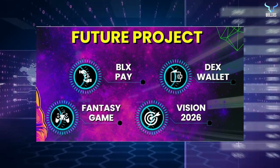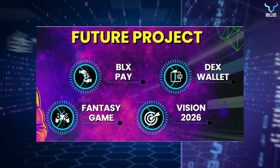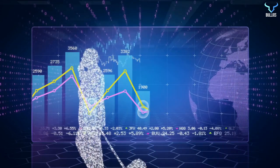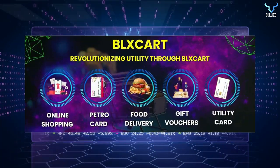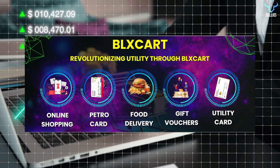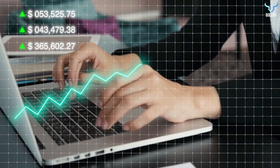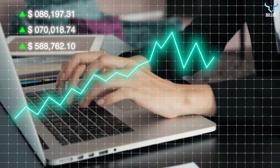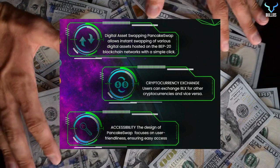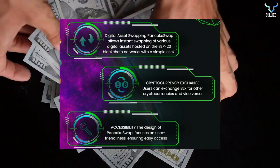There are several upcoming projects Bullix is working on, including BLX Pay, Fantasy Games, Vision 2026, and DexWallet coming very soon. BLX Card is revolutionizing utility through features including online shopping, PetroCard, food delivery, gift vouchers, and utility cards, allowing you to unlock financial freedom with crypto payments. BLX Swap is also coming soon, which will allow you to swap cryptocurrencies at the lowest possible fee and at the quickest speed.